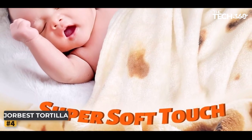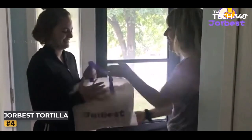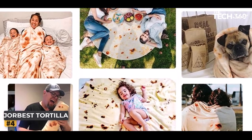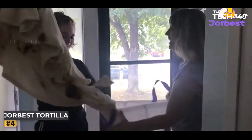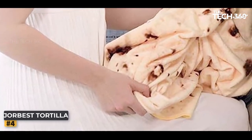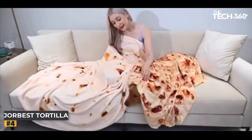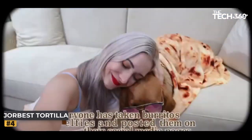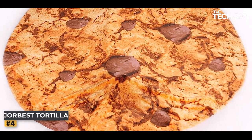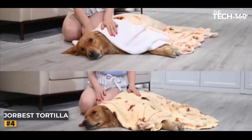Whether you're looking for a burrito blanket, a hilarious gift, or a unique home decor item, the Jorbus Tortilla Blanket will cater to your needs effortlessly. So why settle for ordinary when you can elevate your living space with extraordinary charm? Unleash your creativity and infuse your home with laughter, comfort, and style. The Jorbus Tortilla Blanket awaits your embrace, promising an unparalleled experience that is both whimsical and delightful. Order your very own Jorbus Tortilla Blanket today and embark on a remarkable journey of comfort and imagination.